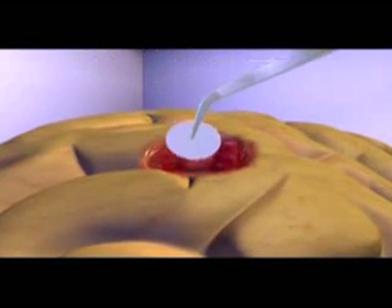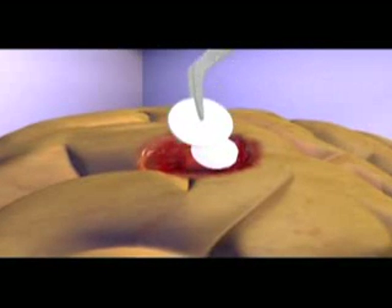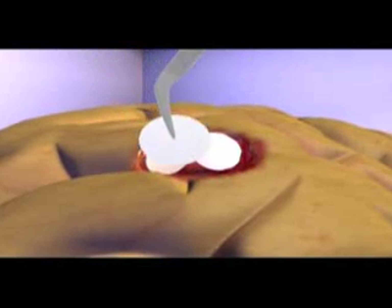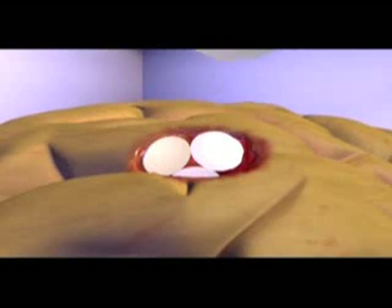Use of Gliadel wafer, polifeprosan 20 with carmustine implant, can provide the benefits of locally delivered chemotherapy, which allows for up to 1,000 times higher concentration of chemotherapy compared to IV administration, while attempting to avoid the serious systemic side effects.